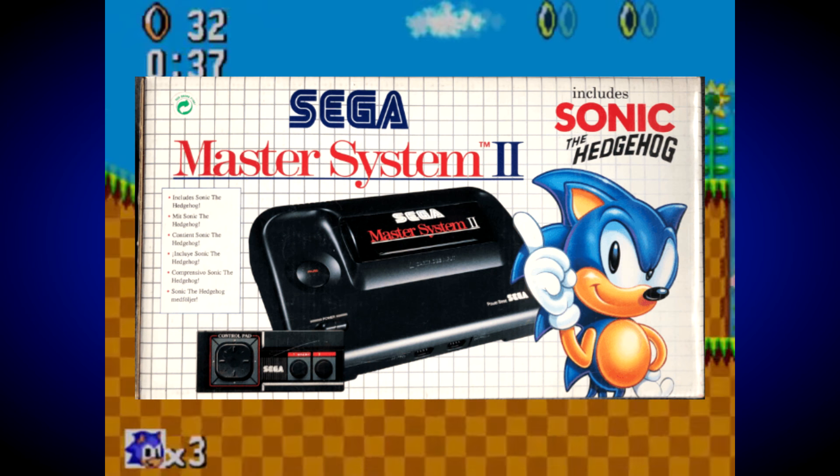It's a shame that Sega didn't choose to continue the built-in game tradition onto the 16-bit era with the Mega Drive and Genesis, as there's no doubt it proved to be a big selling point for the SMS, especially in Europe.